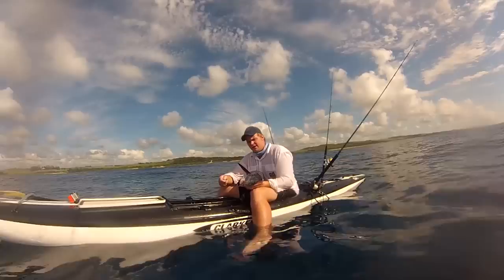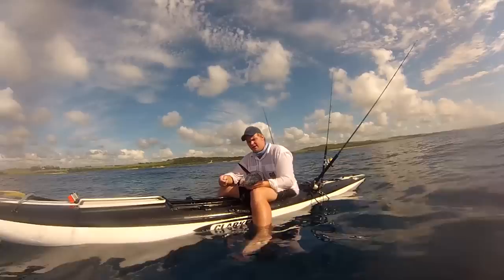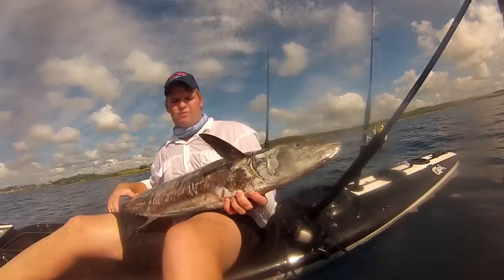Kirk returned with a nice surprise — a live bait coming up to the surface, and it chatted at the surface. Nice fish.